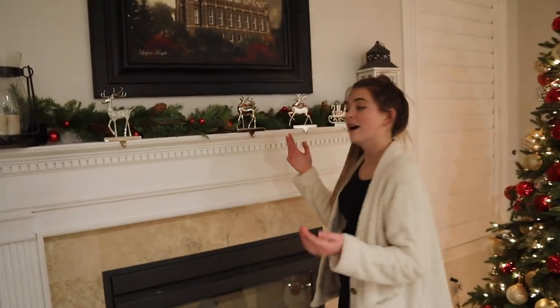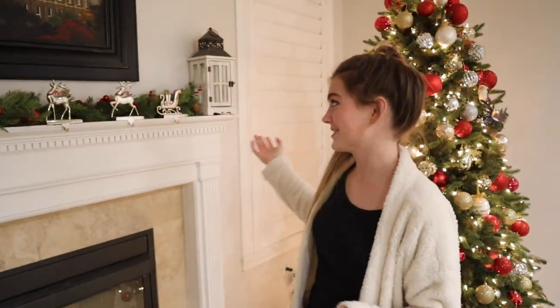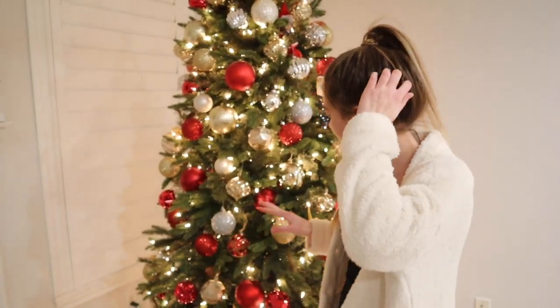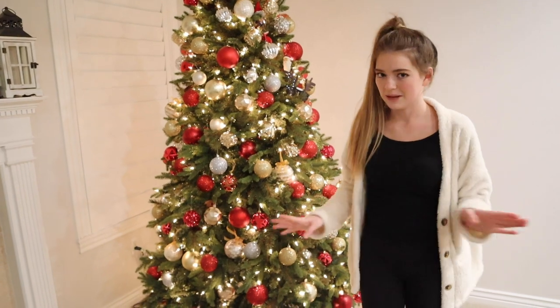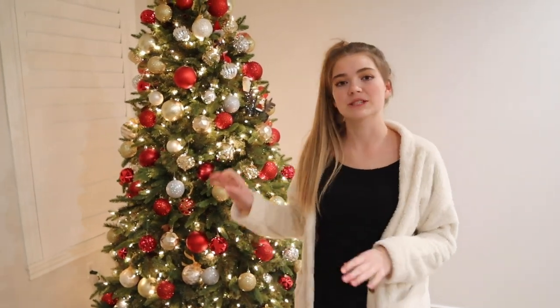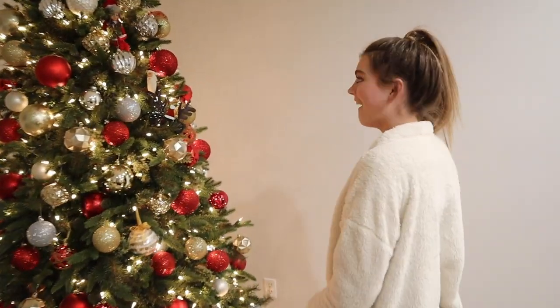Then we have our stockings, which are currently not hung up. I don't know where they are. But these are our stocking holders. Next up, we have our Christmas tree. Every year our Christmas tree is different. This year we decided to go with just a classy, very simplistic theme where all the bulbs are very matchy — different sizes but the same sort of vibe. Versus like in years past, we put bulbs that we made in kindergarten and stuff. This year we just want it to be very simplistic.